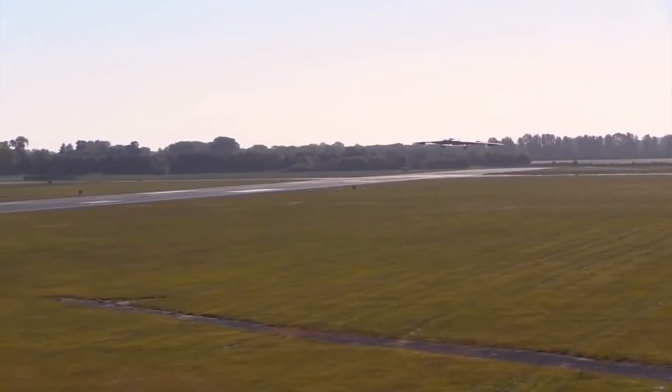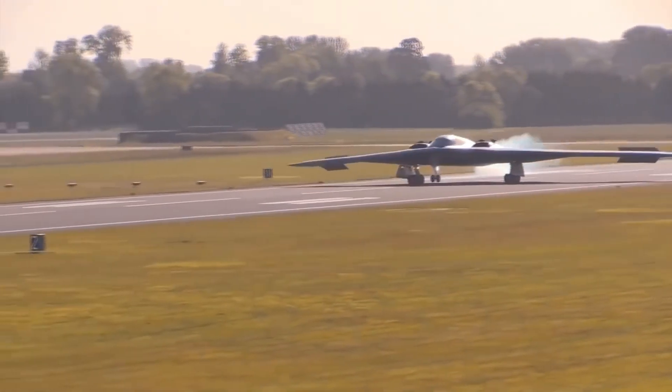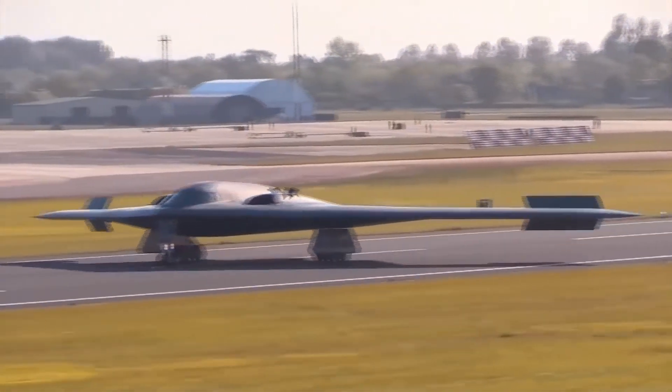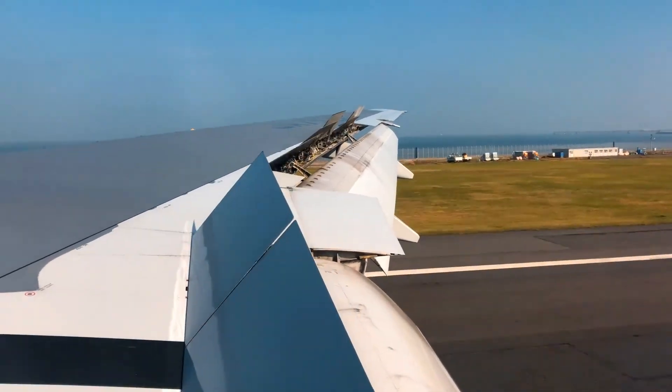During takeoffs and landings, these split rudders play an even more important role, due to the low speed of the aircraft and the low airflow over the wings. At these times, they must be much more open to generate enough drag to keep the aircraft stable. After touchdown, they are fully opened, functioning as aerodynamic brakes, just like spoilers on normal airplanes.